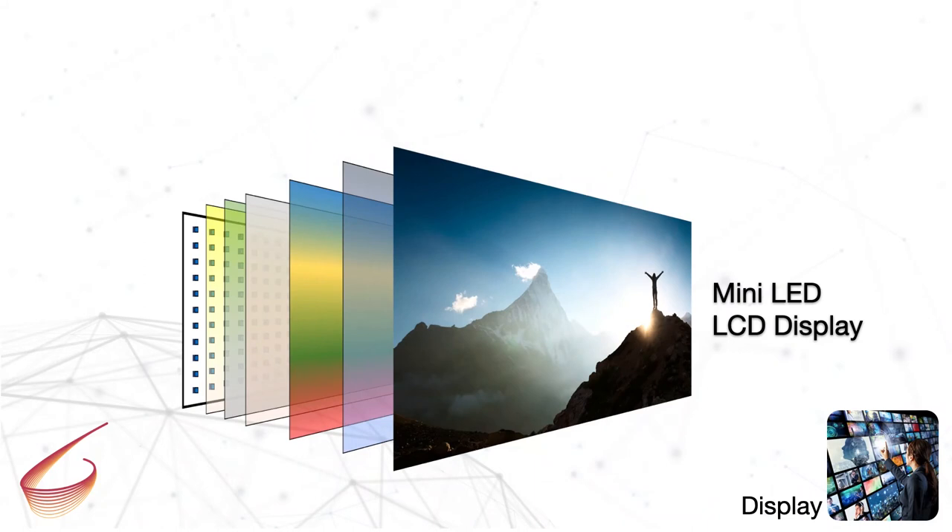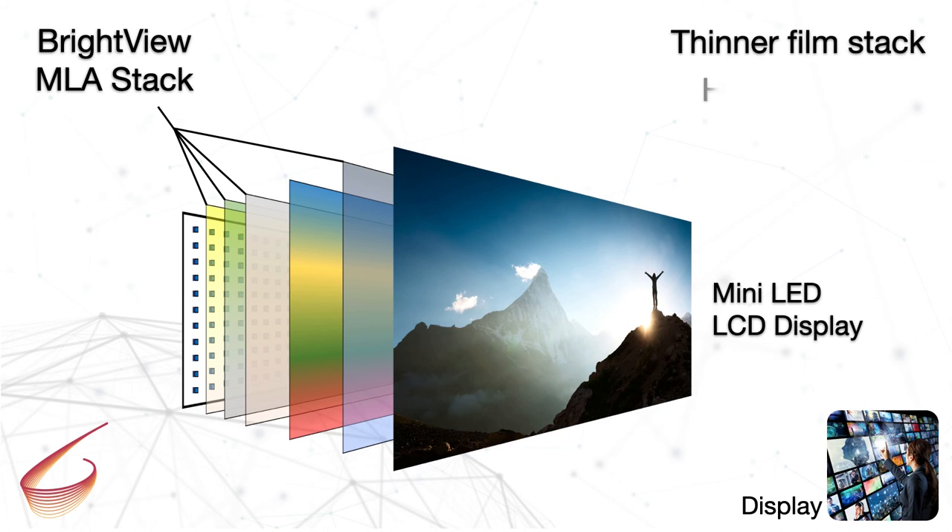Mini LED backlights are quickly becoming a mainstream technology to create high dynamic range LCD monitors. BrightView's microlens arrays are used in the backlight unit to create a thin, highly uniform, brighter display. BrightView's experienced engineers guide you step-by-step to the optimal solution.